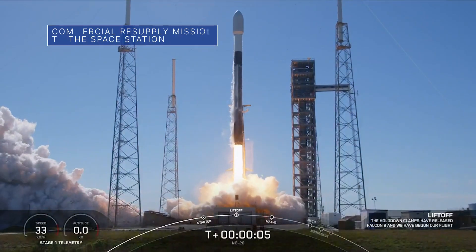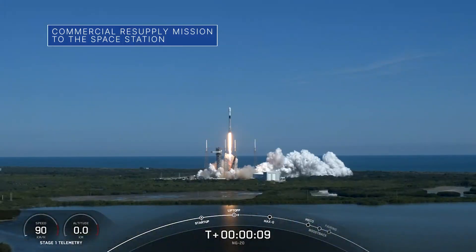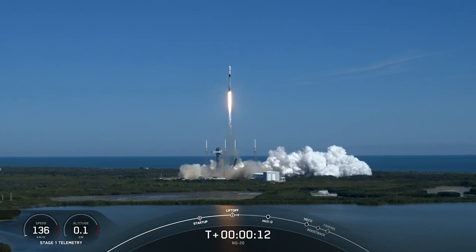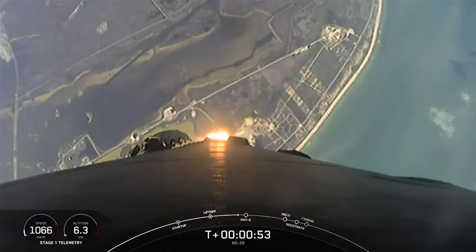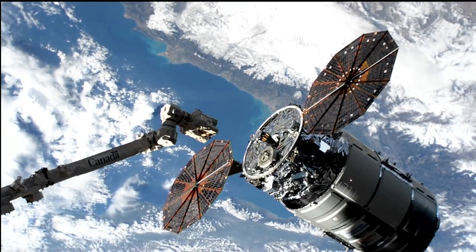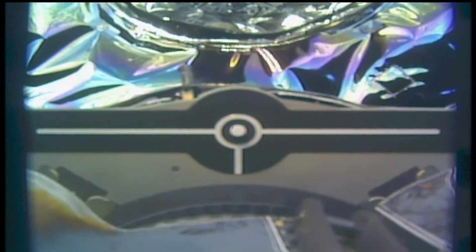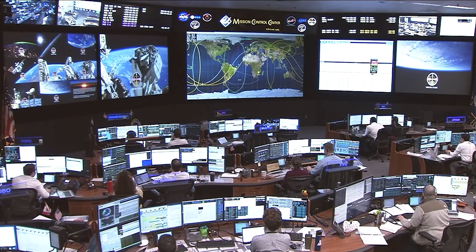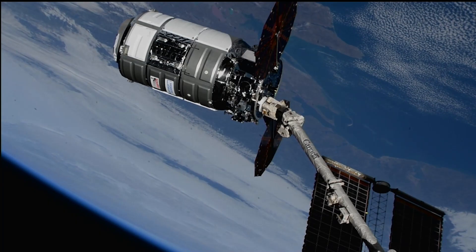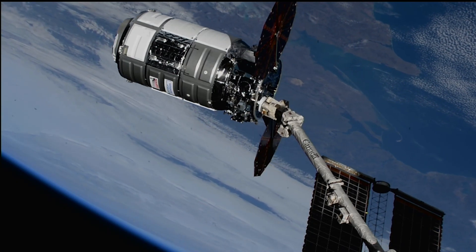On January 30th, a Northrop Grumman Cygnus cargo spacecraft launched to the International Space Station atop a SpaceX Falcon 9 rocket from Cape Canaveral Space Force Station. Two days later, the Cygnus, loaded with 8,200 pounds of scientific investigations and cargo, safely arrived at the station. This is Northrop Grumman's 20th Commercial Resupply Services mission to the space station for NASA.